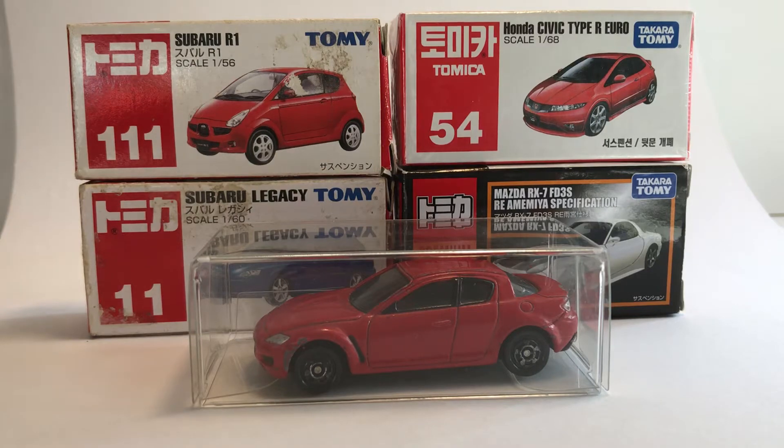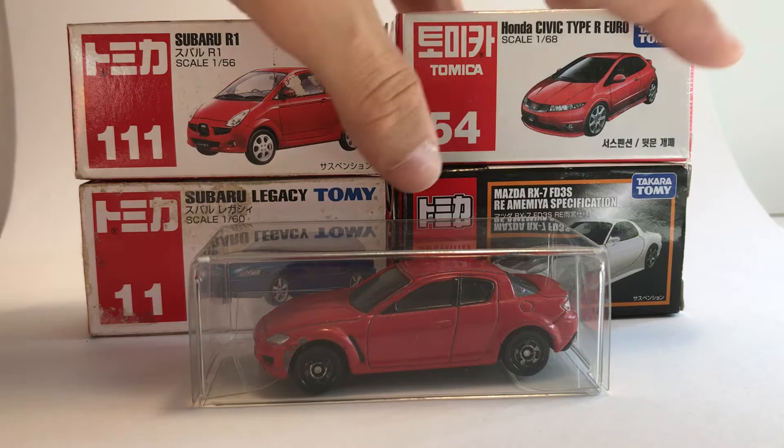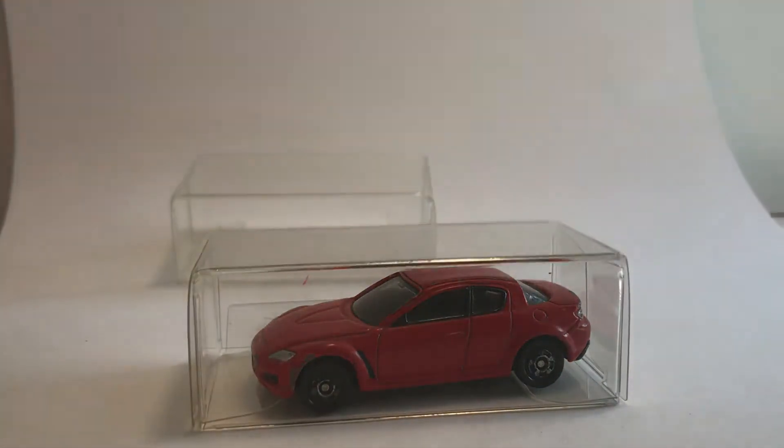Hey everyone, welcome back to the Tomica Table. Today I have with me part two of my online old Tomica haul. As you can see, this is the second half of the cars that I got in the haul, so let's start off with the RX8.